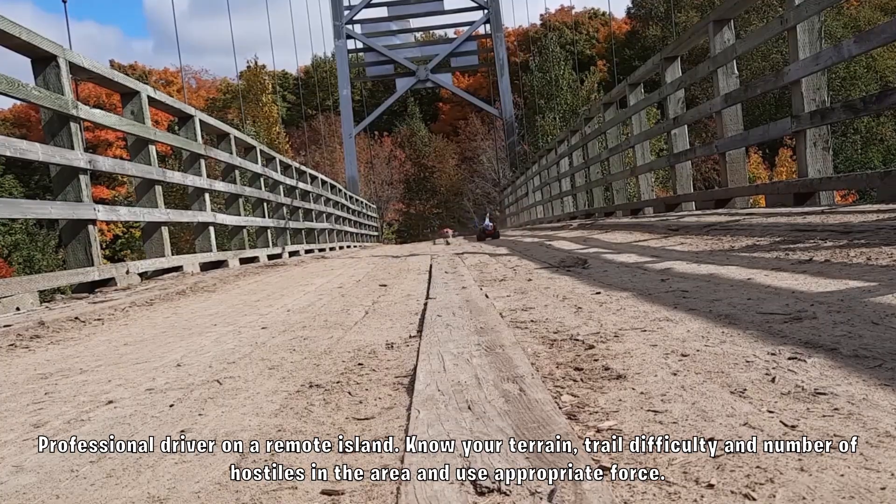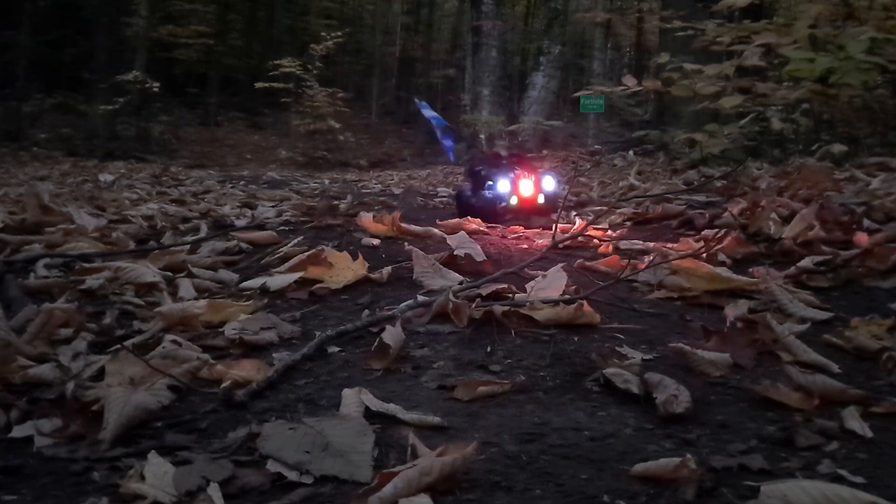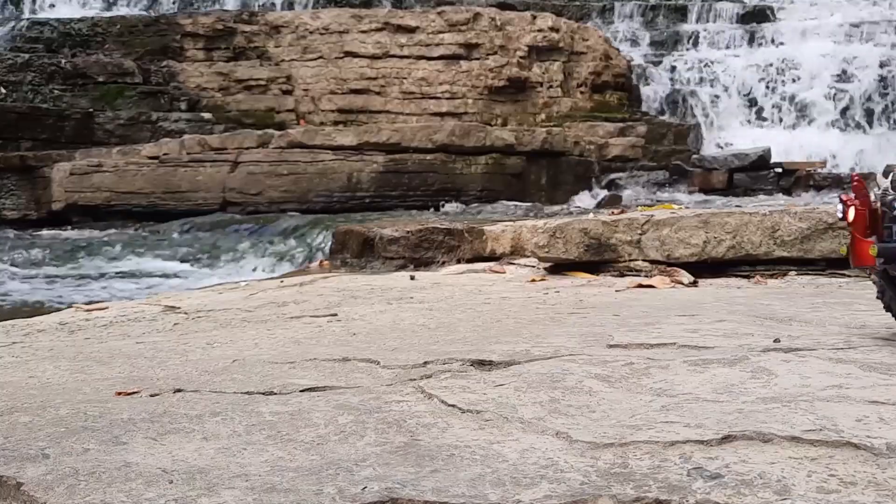Fully equipped with improved off-road suspension, bash plates, and 360 lighting to tame any environment. The Peely Wagon will always be the longest lasting truck on the battlefield.